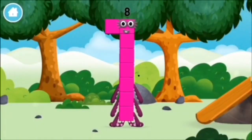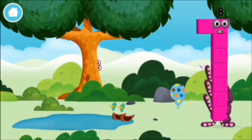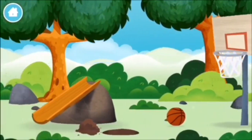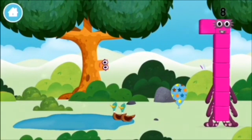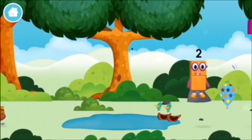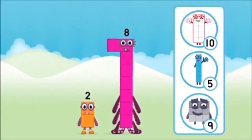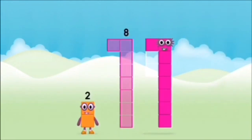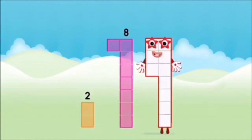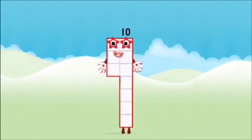You made a new number block. One mole digging a hole. Two ducks swimming in a pond. Which number block did you find? Which number block do you think adding these together will equal? Let's find out. Can you add the number blocks together? 8, 2. 2 plus 8 equals 10. Brilliant! You made number block 10.